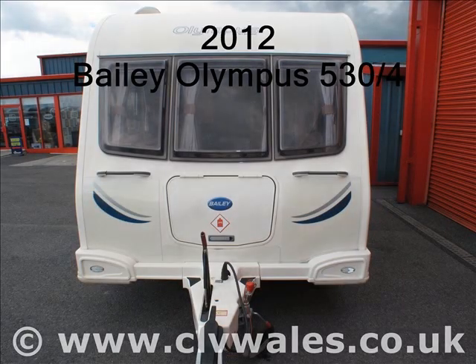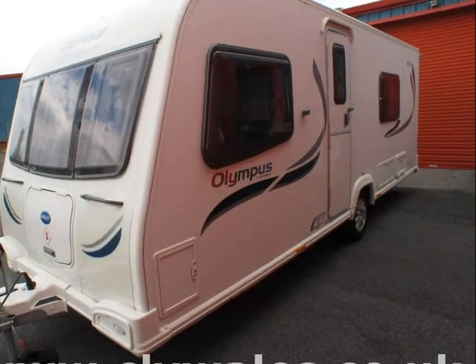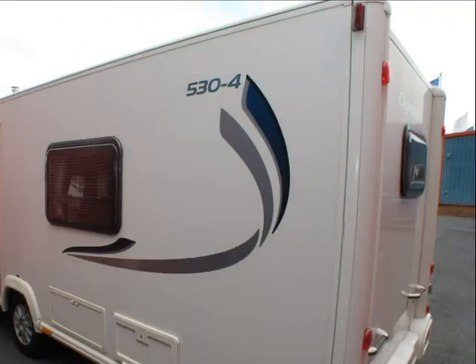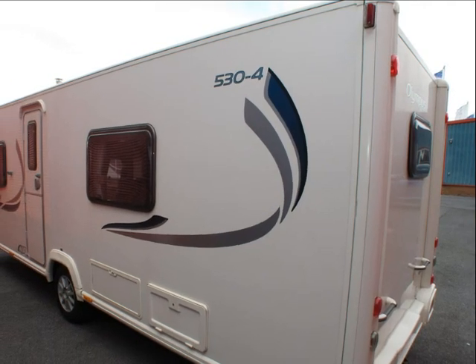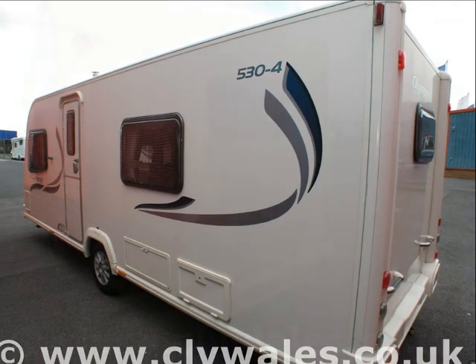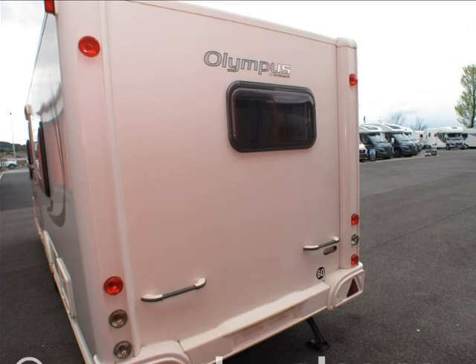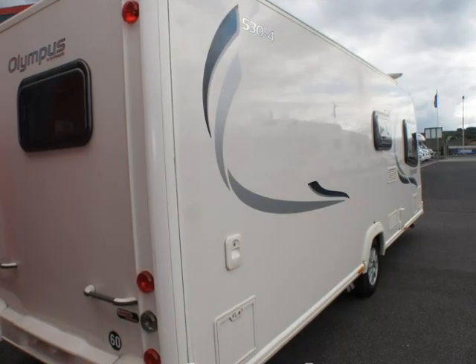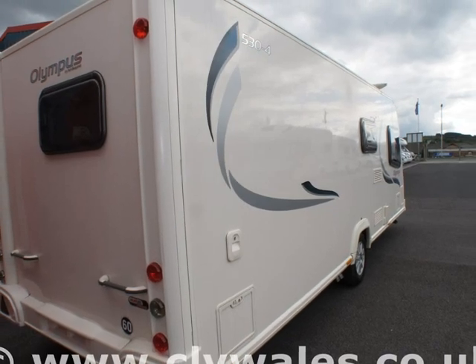For over 30 years, family-run Continental Leisure Vehicles have been supplying quality leisure vehicles, and we always try to offer a great selection of high-quality new and used motorhomes on our site, backed by our exceptional after-sales service. Our friendly team are always on hand to help you find the right motorhome for you and your family's needs.